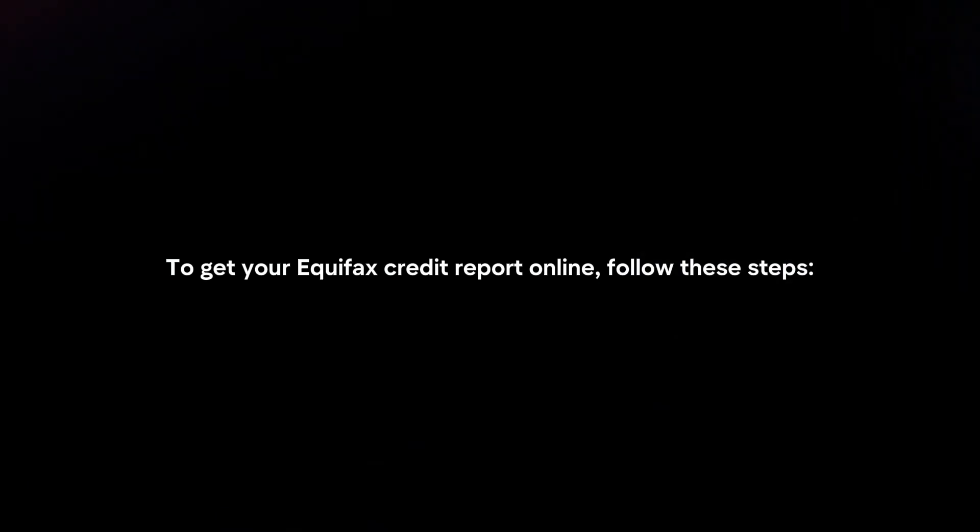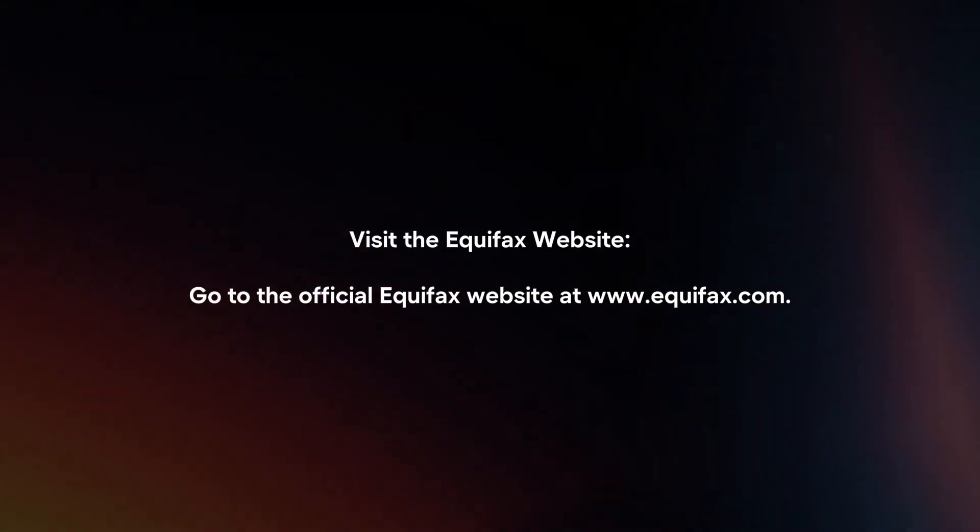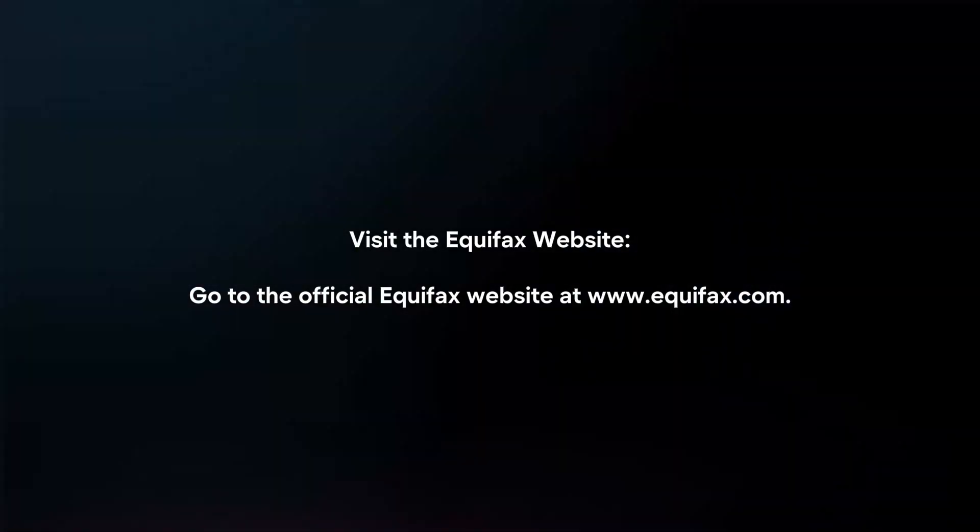To get your Equifax credit report online, follow these steps. Visit the Equifax website by going to the official Equifax website at www.equifax.com.